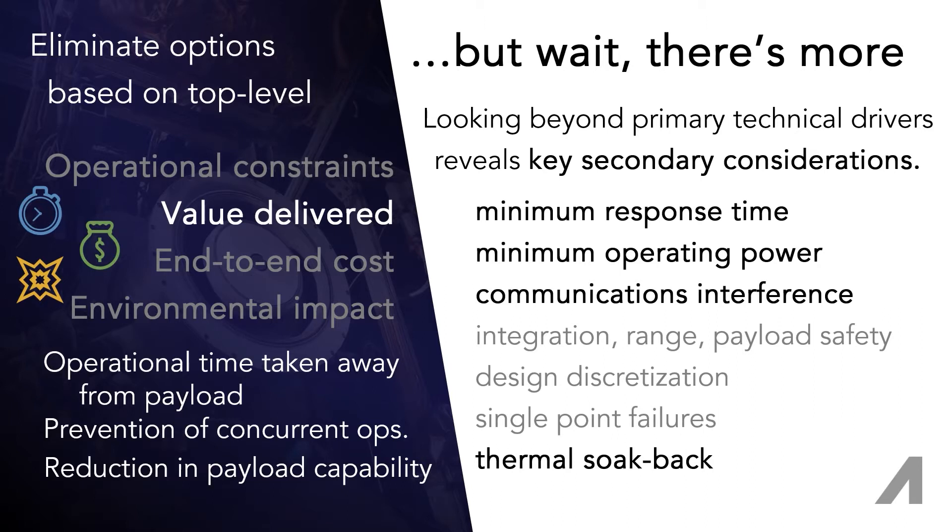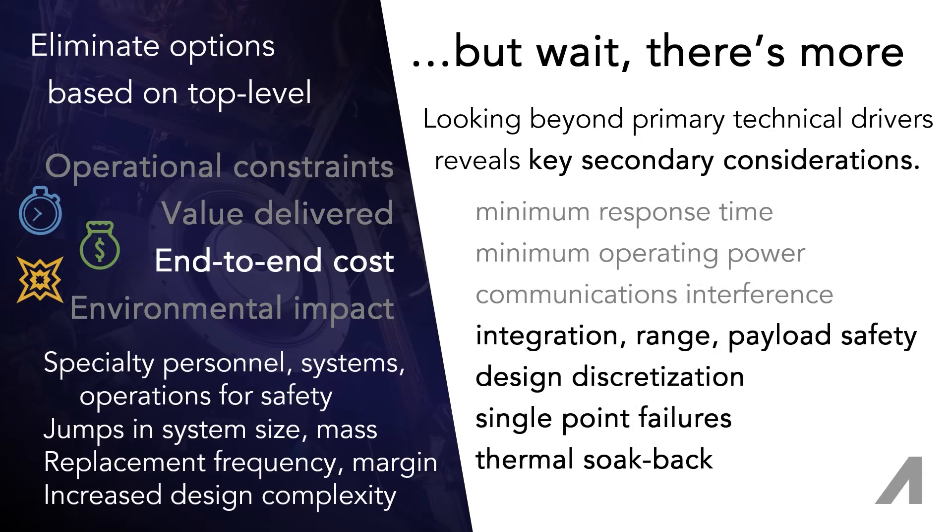Return on investment should be maximized through the selection of the propulsion solution. Discussing the bottom line further, doing more with less always includes lowering upfront and operational costs. Often overlooked is the increased cost of selecting a propulsion system that includes hazards to people, hardware, and the environment.